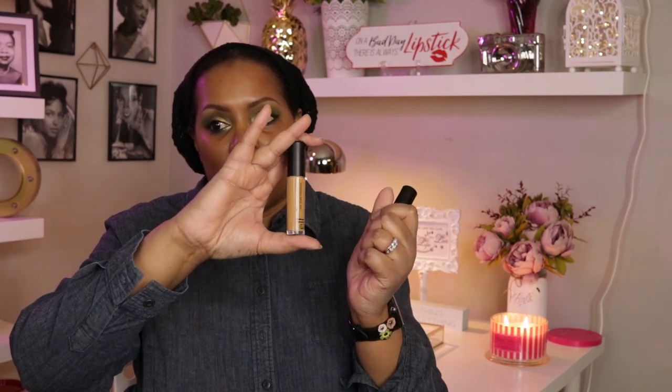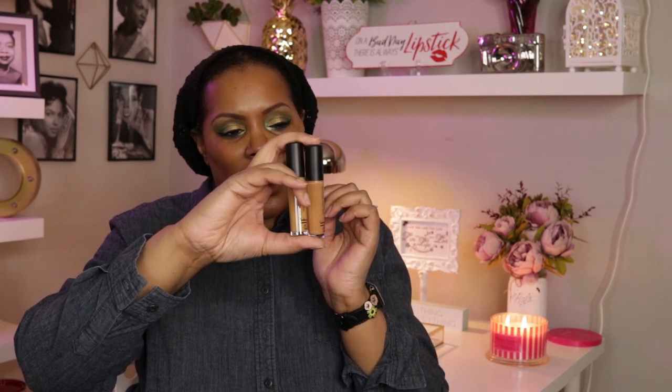Hey YouTube, welcome back to my channel. In today's video I'm going to be trying out the ELF 16-hour camo concealer, which I actually have in two shades. I first picked it up in the deep olive, and then I thought the deep chestnut might be a better match for me, so I went back and picked that one up too.